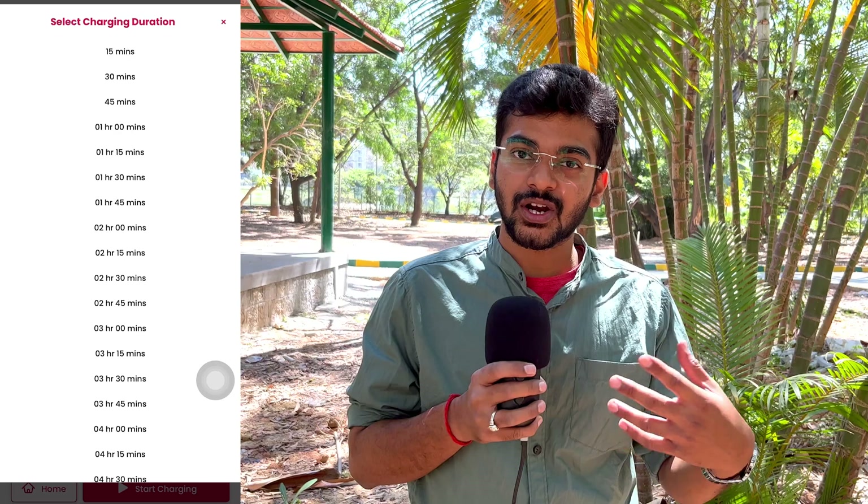The second option is called Charger. Its name is Charger, and there are about roughly 20 to 25 charging stations in Bangalore. What's unique about this is that you can reserve a slot for your charging — be it half an hour, 45 minutes, 1 hour, 2 hours, or even 5 hours. You can simply reserve that on the app, and it costs roughly around 30 to 35 rupees for a full charge.